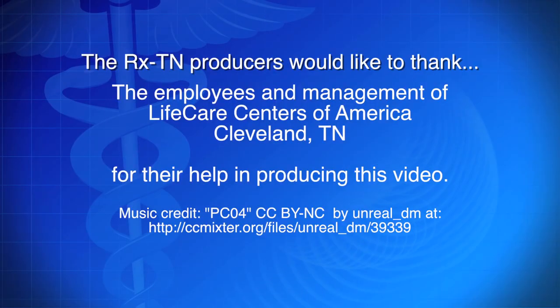Contact your local community college to find out more about these options, as well as many other health career programs that can help you get started on a new career today.